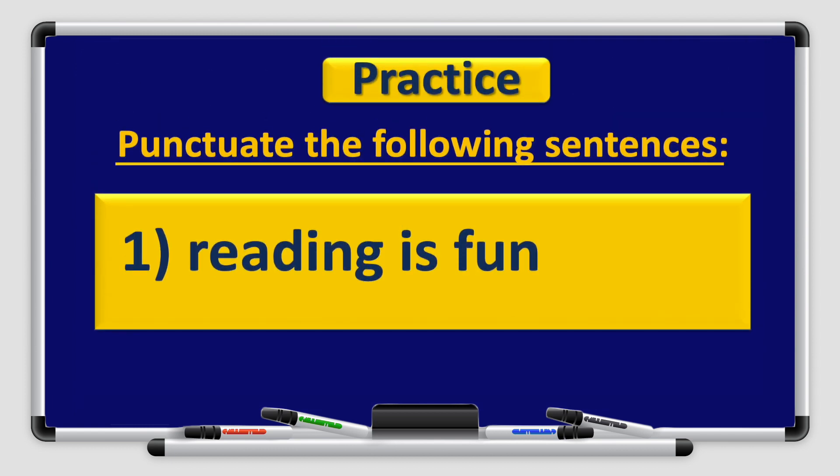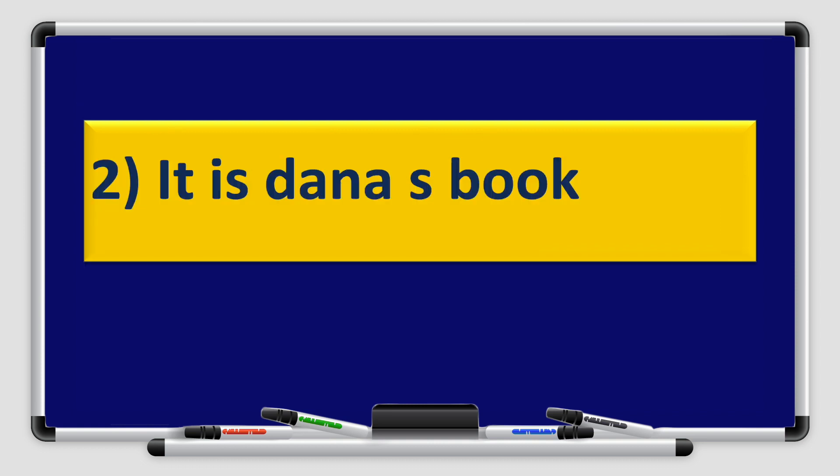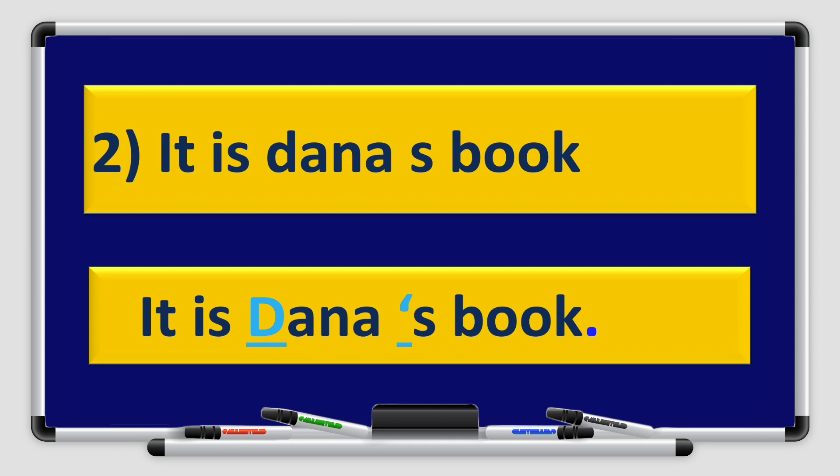Let's practice some punctuation together. Punctuate the following sentences. Number one: Reading is fun. The letter R is capitalized because it is the beginning of the sentence, and the sentence ends with a full stop. Number two: It is Dana's book. The letter D is capitalized because Dana is a name. We use an apostrophe before the S to show the book belongs to Dana — this is the possessive S — and we end with a full stop.